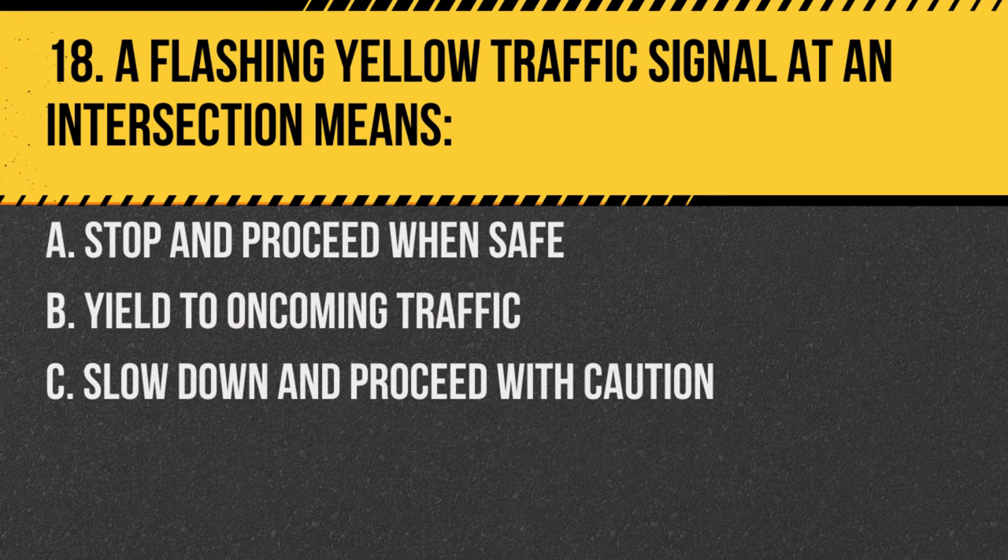Question 18. A flashing yellow traffic signal at an intersection means: A. Stop and proceed when safe. B. Yield to oncoming traffic. C. Slow down and proceed with caution. Answer: C. Slow down and proceed with caution. Be prepared to stop if necessary.